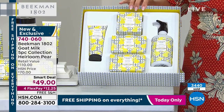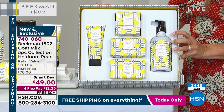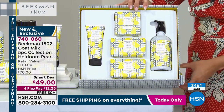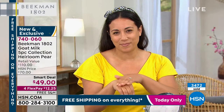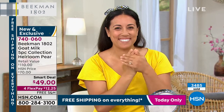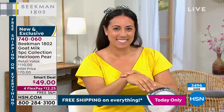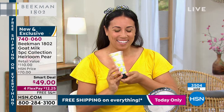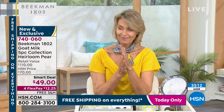Already brand new exclusive — no one has this. It's a $110 value today that you're picking up for $12 and change if you use FlexPay. It's free shipping and handling right now. Everything today at HSN is on free shipping, so this is your time to scoop this up. That gift box is really high quality — it reminds me of a hat box that you would keep and display, and you can absolutely repurpose this over and over again. But it definitely adds to that presentation for Mother's Day.